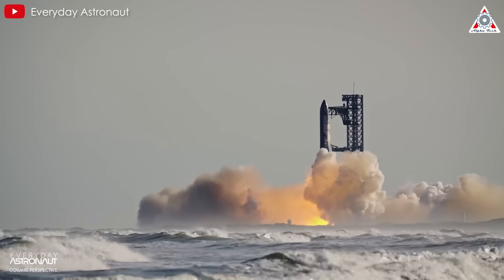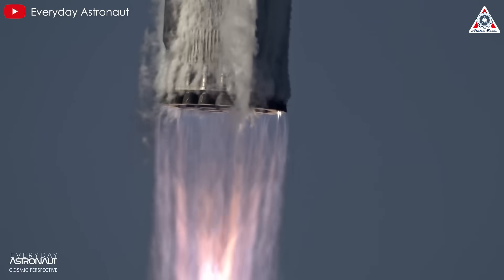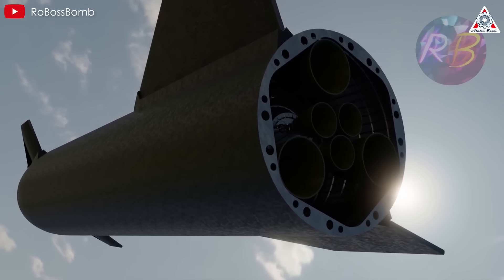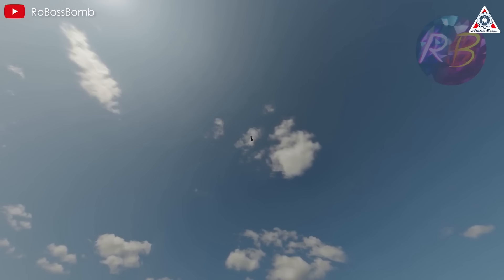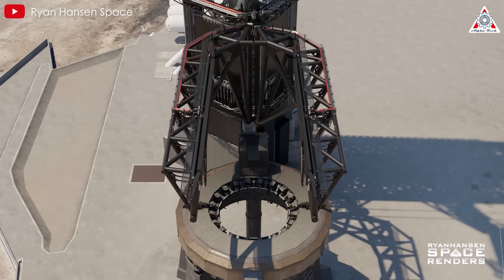In the first stage, Super Heavy, the impact of additional mass is less severe, with an increase of two kilograms only reducing payload by approximately one kilogram. Additionally, landing and reuse logistics are greatly optimized. If Starship lands near the tower, the chopsticks can quickly grab and stack it.